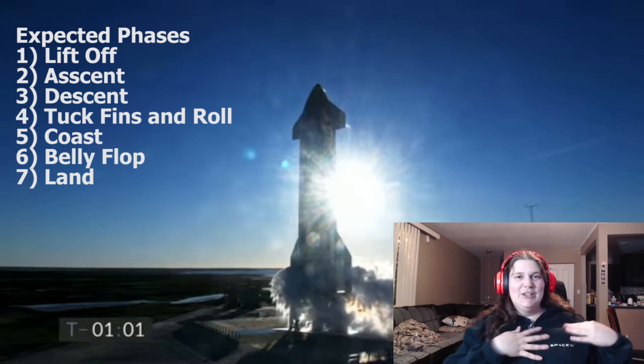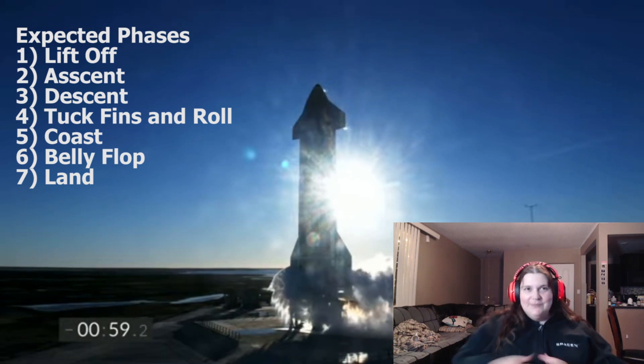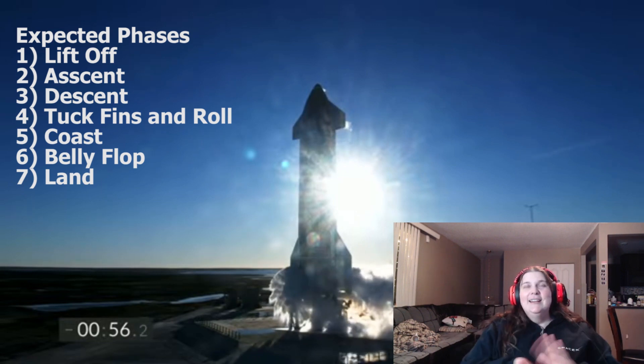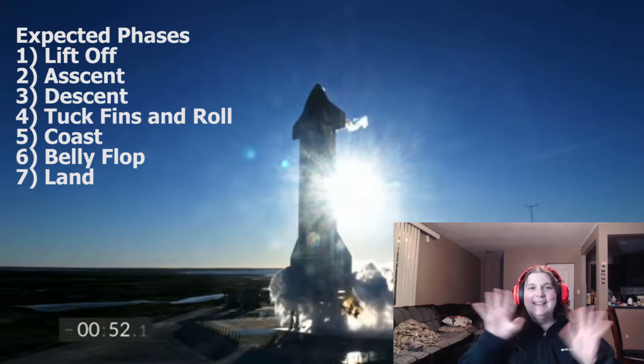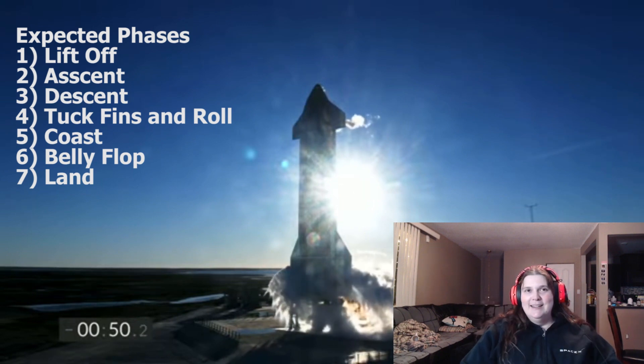I'm wearing my SpaceX hoodie, very excited! We've got 59 seconds. It looks cute — this is the one made entirely out of stainless steel, so that's why it has that cool look.